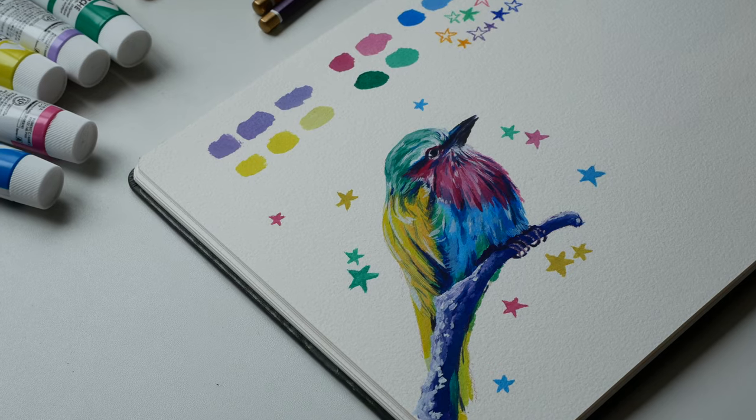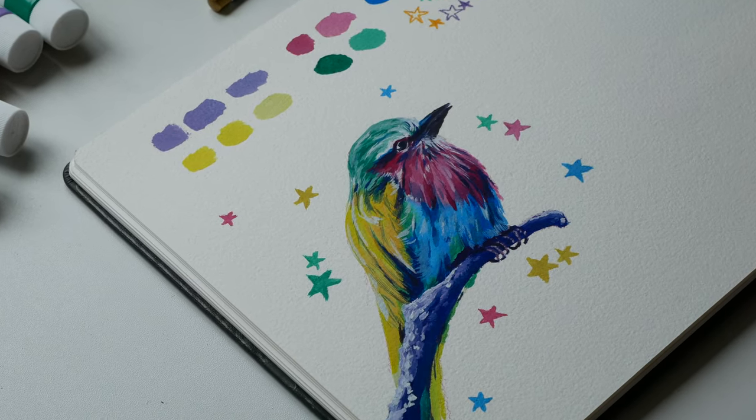I love how he turned out and I love that I was able to use all the colors I received and showcase them.